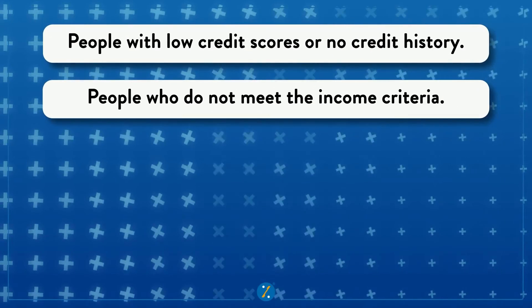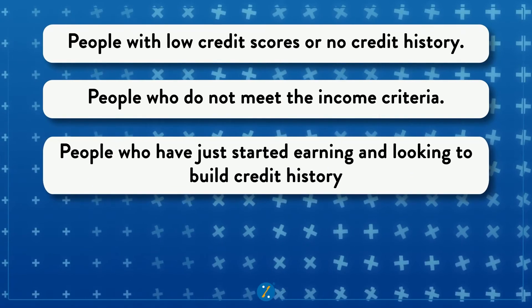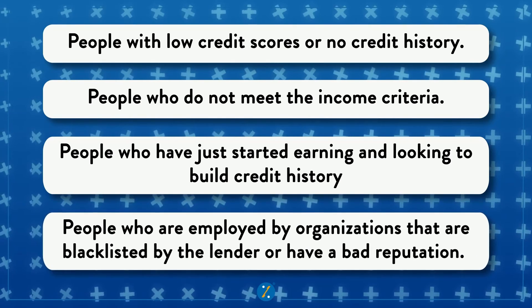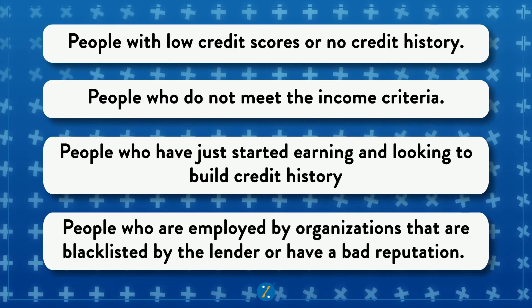Now the last segment of this video — who is suitable to get a credit card against fixed deposit? Number one: people with poor credit score or no credit history. Number two: people who do not meet the income criteria. Number three: people who have just started earning and are looking to build credit history. Number four: people who are employed by organizations that are blacklisted by the lender or have a bad reputation.